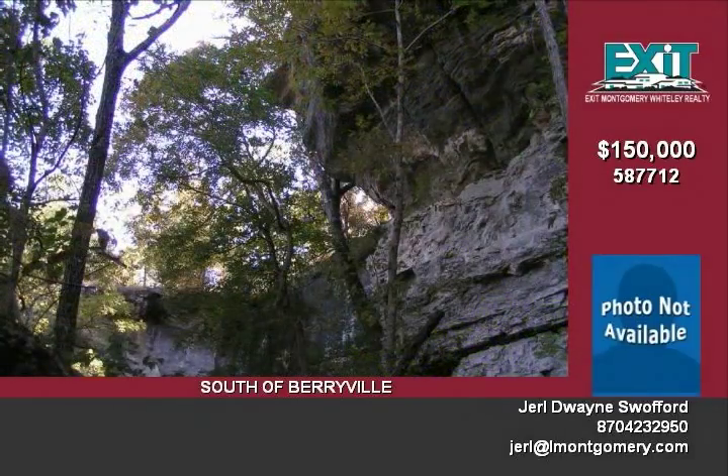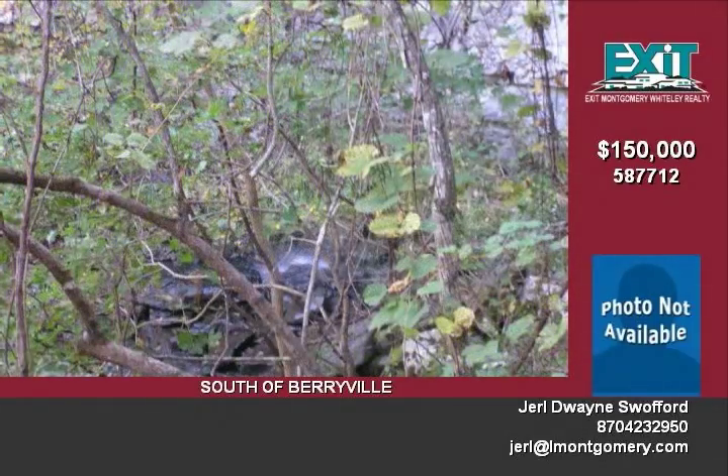A cleared off building site is located at the end of the road on the mountaintop. All of this can be yours for $150,000.